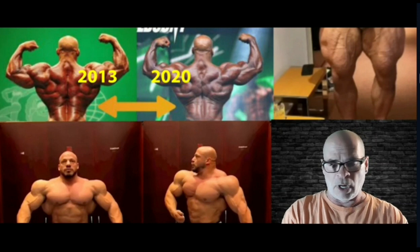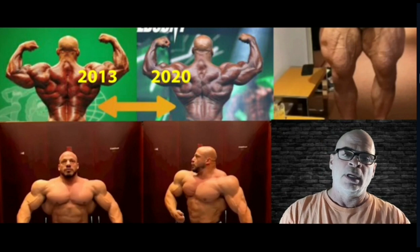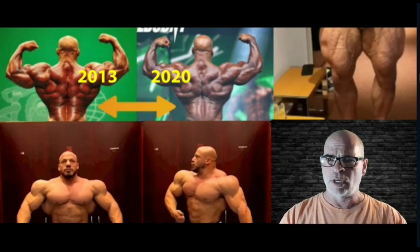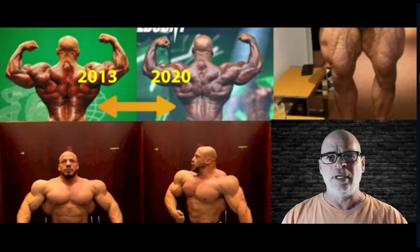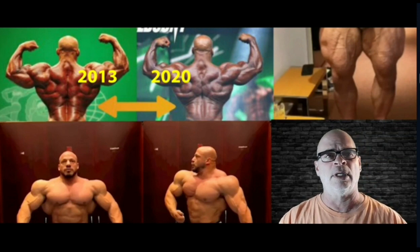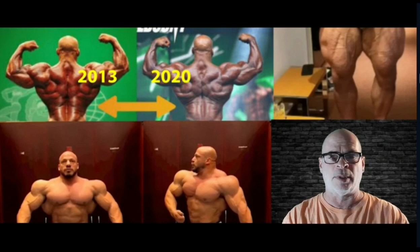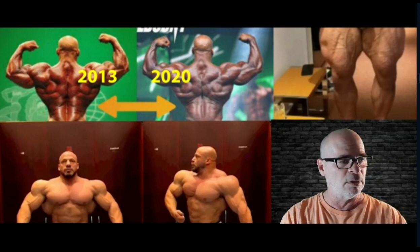Nick Trigili also pointed it out. Another issue is Ramy's lower back — if you look at it, you can compare 2013 to 2020. Look at the muscles in the lower back, look how far they extend, and then compare to 2013 versus 2020. You can see there was muscle present in 2013 that is not present in 2020. There's some sort of atrophy going on, and it's noticeable in back shots, especially the back double biceps.